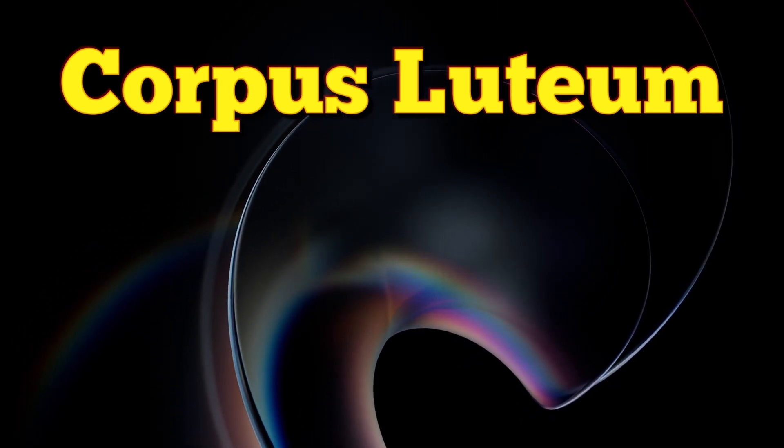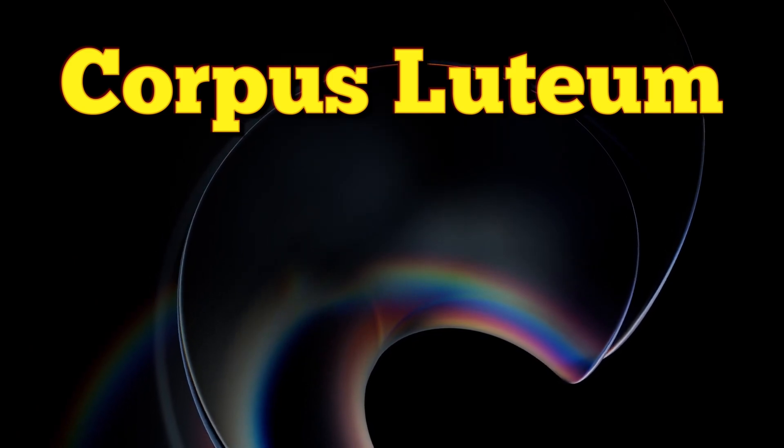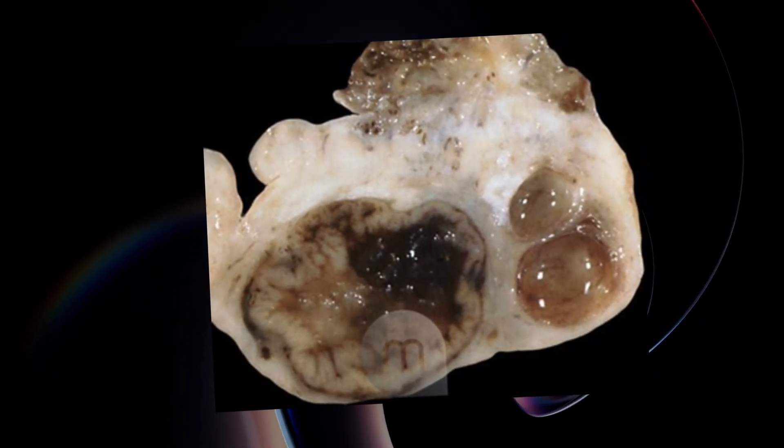Today this is a video about corpus luteum. This forms after ovulation when the ovarian follicle releases a mature egg, or ovum.